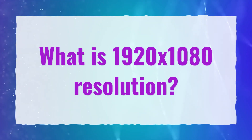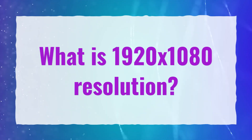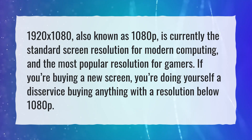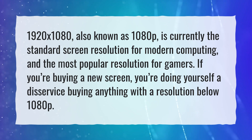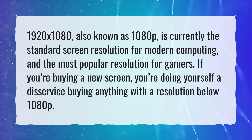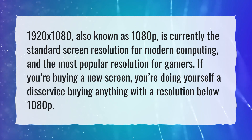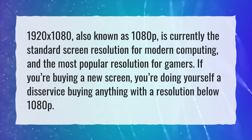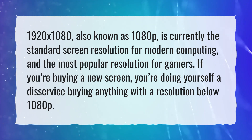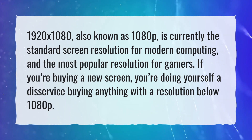What is 1920x1080 resolution? 1920x1080, also known as 1080p, is currently the standard screen resolution for modern computing and the most popular resolution for gamers. If you're buying a new screen, you're doing yourself a disservice buying anything with a resolution below 1080p.